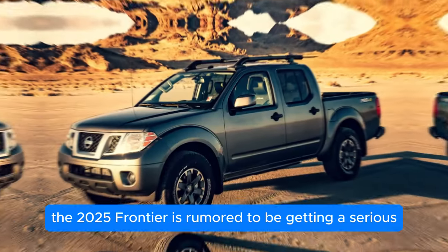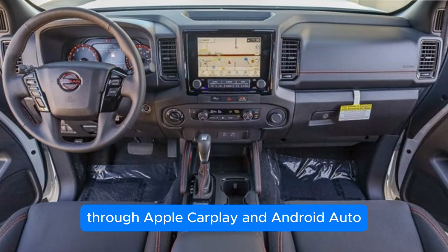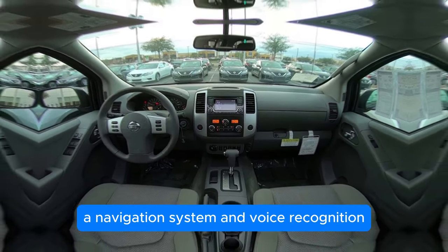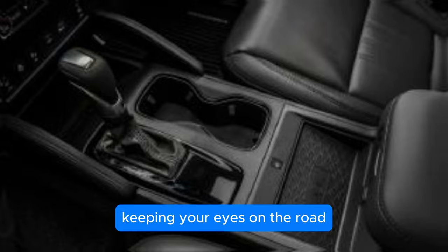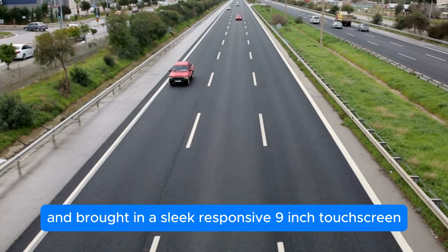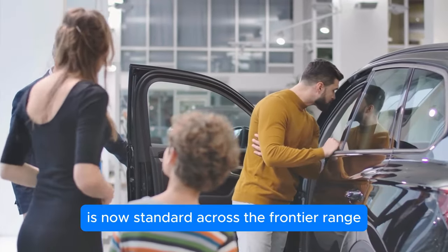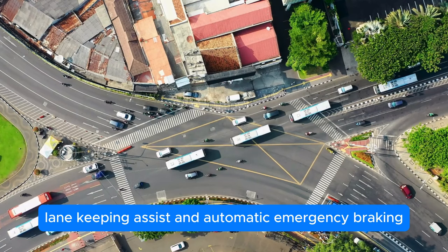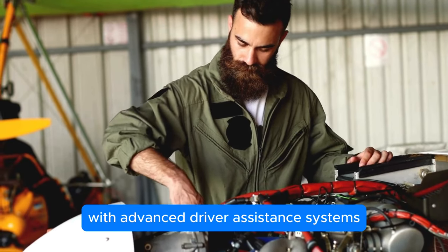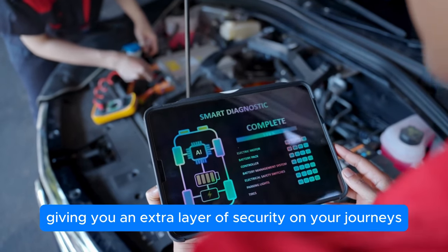The 2025 Frontier is rumored to be getting a serious tech upgrade. We're talking about a modern infotainment system compatible with Apple CarPlay and Android Auto, along with Bluetooth for seamless music streaming and hands-free calling. A navigation system and voice recognition could also be part of the package. They've ditched the old 8-inch unit and brought in a sleek, responsive 9-inch touchscreen. Safety hasn't been left out either — Nissan's ProPilot Assist is now standard across the Frontier range, including adaptive cruise control, lane-keeping assist, and automatic emergency braking, plus blind spot monitoring.